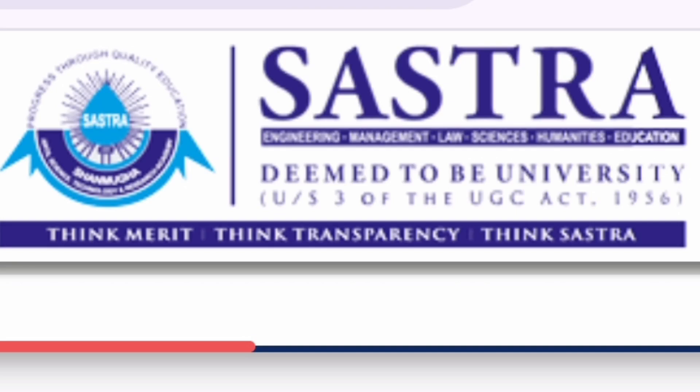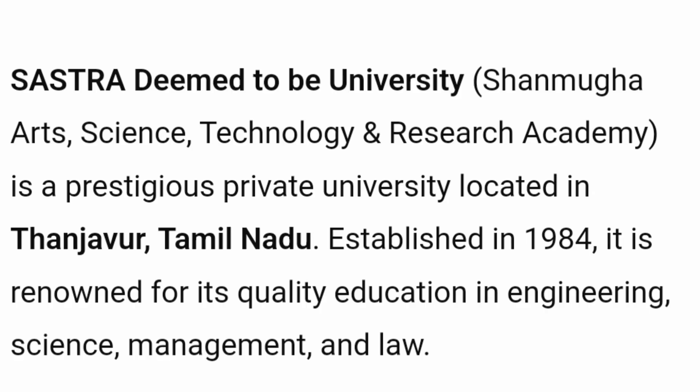Hello friends, good morning, good afternoon, good evening. So this is a review about Shastra Deemed to be University, one of the top-notch options in South India. Talking about Shastra, its full form is Shanmuga Arts, Science and Technology and Research Academy, and it's a college in Tanjore district in Tamil Nadu. This college started in 1984, so it's quite old and established.